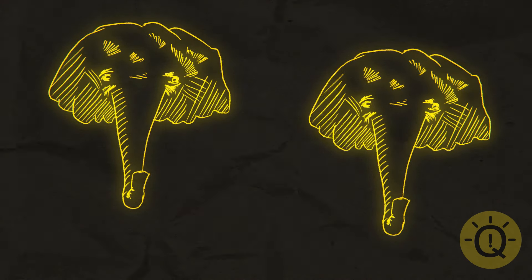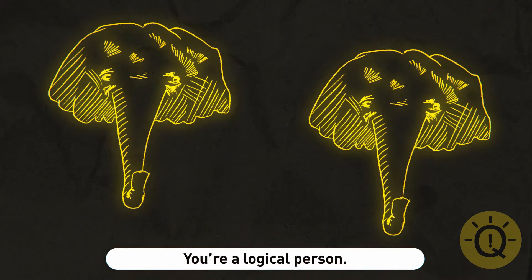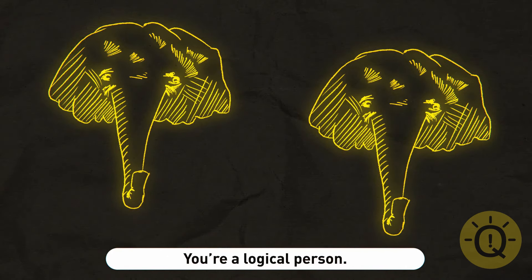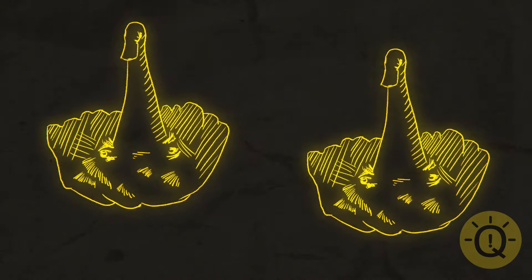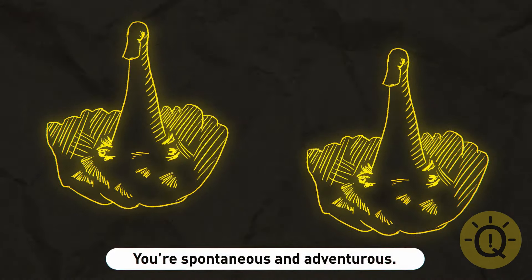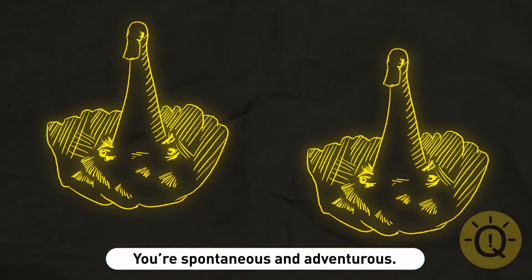If you saw the elephants first, you must be a logical person who seeks a reasonable explanation for everything. You like to follow a plan and don't like surprises. If it's swans to you, you must be more spontaneous and adventurous — you enjoy trying new things and taking risks, big and small.